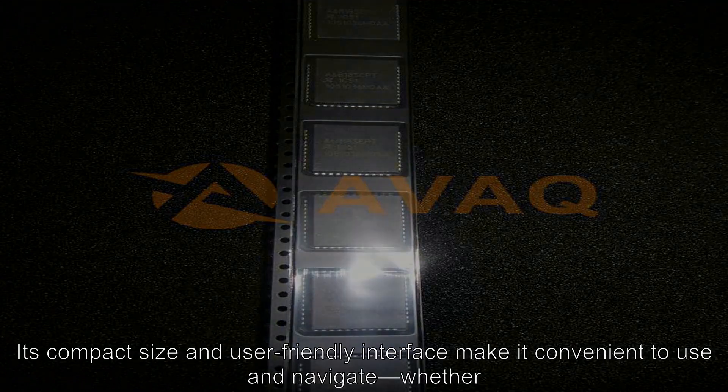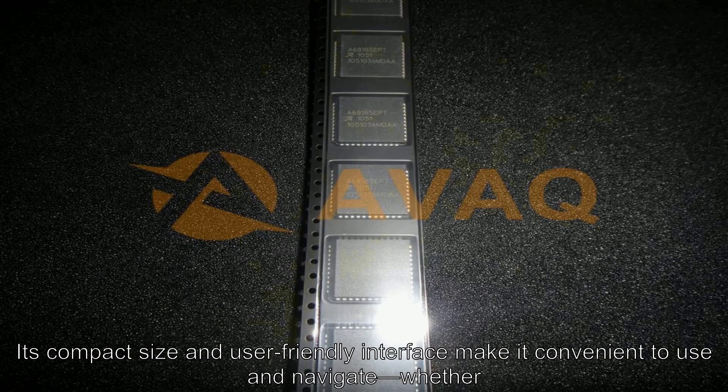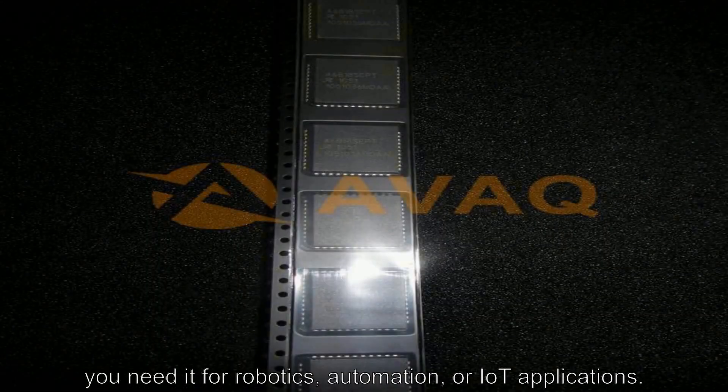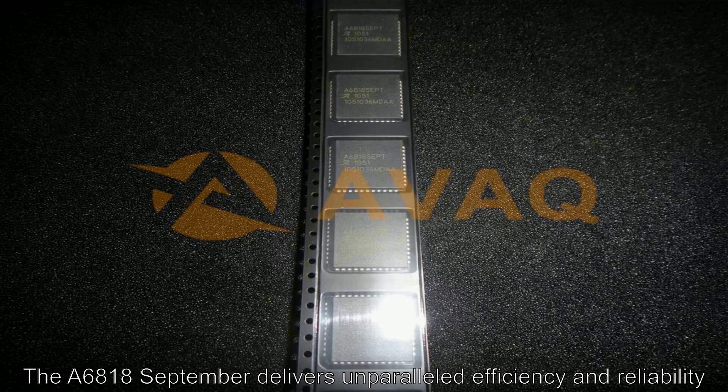Its compact size and user-friendly interface make it convenient to use and navigate. Whether you need it for robotics, automation, or IoT applications, the A6818 September delivers unparalleled efficiency and reliability.